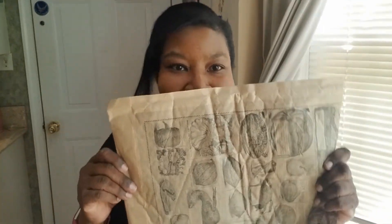It's mail time! Look what I got in the mail today. I'm so happy today.